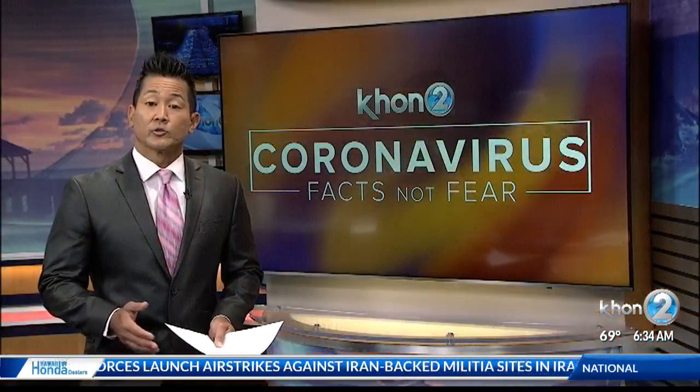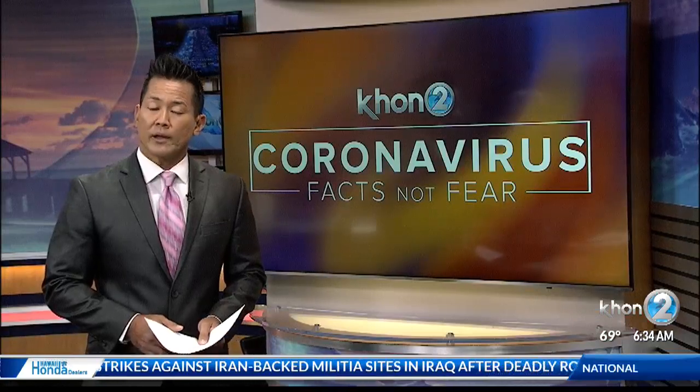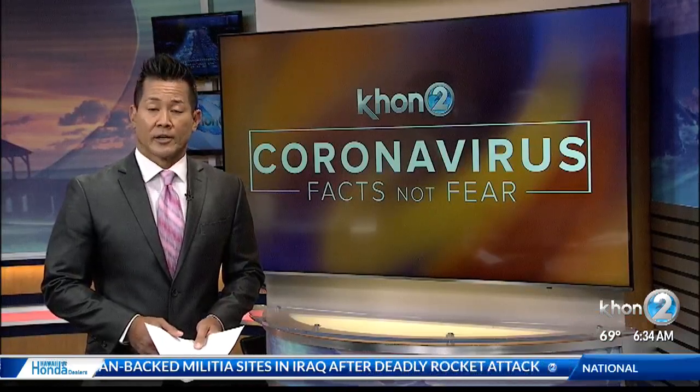Queens Island Urgent Care is beginning their drive-thru service for people who may have symptoms of the coronavirus. Dallas Honteveris joins us live from Kaka'ako with more details on what you need to know.